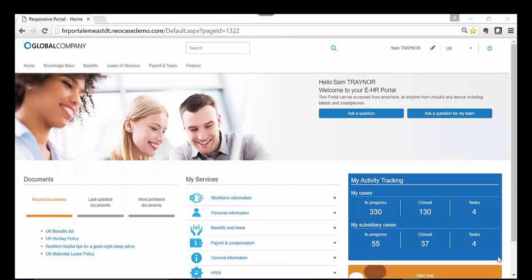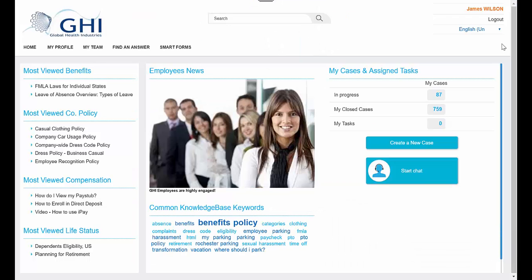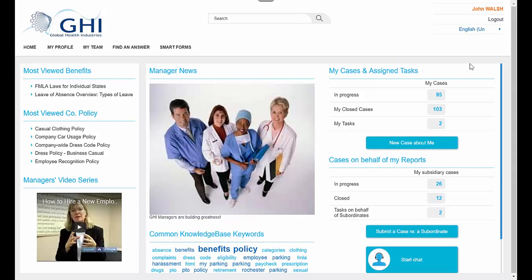HR Power Self-Service Portal accomplishes these benefits through the following features. Mobile access to improve the employee experience — the portal is built using a responsive web design so it can be accessed and viewed from any device, including smartphones. The portal can be personalized to the individual user for maximum employee engagement.